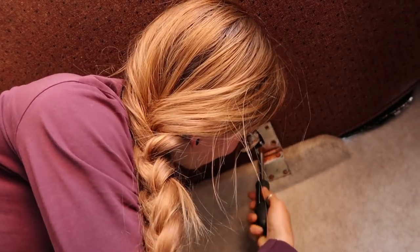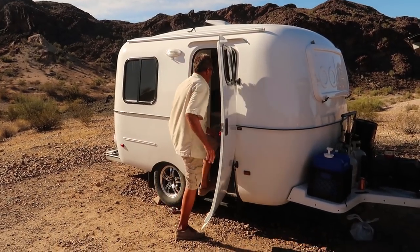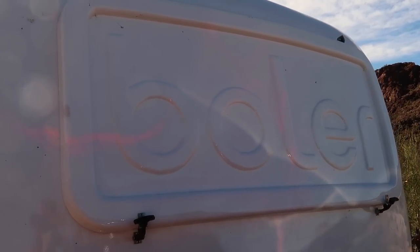We decided we wanted to take out the bunk bed because we're camped next to this awesome dude named Al, who has a 1976 Bowler, which is a Canadian version of a Scamp trailer.